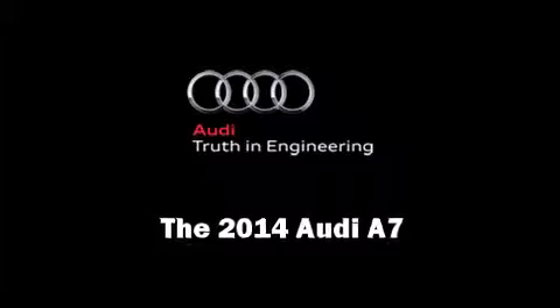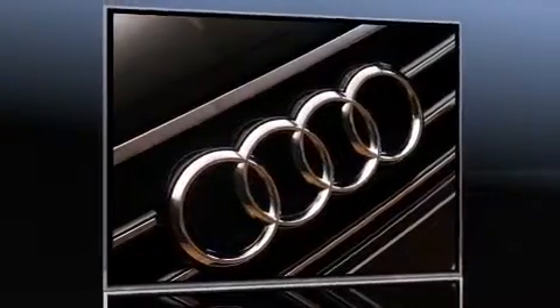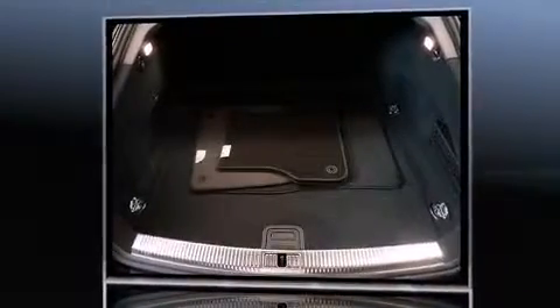Treat yourself to a test drive in the 2014 Audi A7. This four-door, five-passenger hatchback will allow you to take command of the road with confidence.